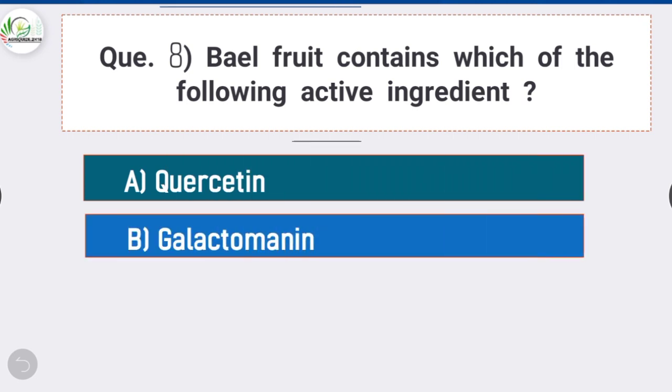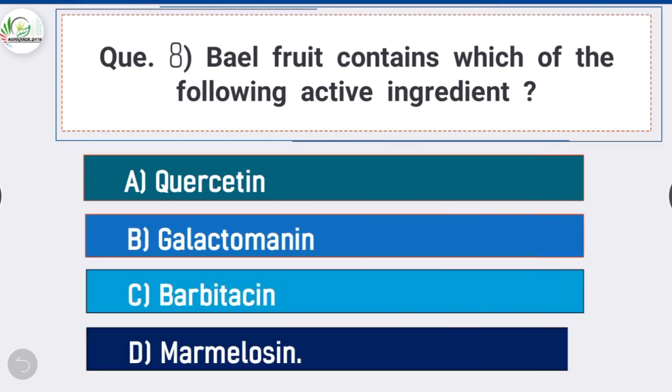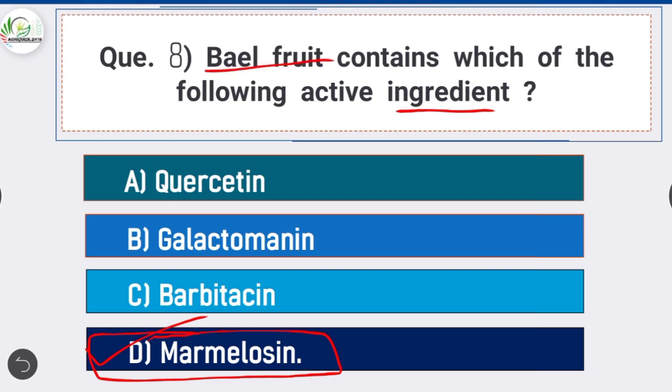Question 8: Bael fruit contains which active ingredient — option D is correct: Marmelosin. Marmelosin is believed to be the therapeutically active principle of bael fruit and has shown antibacterial activities.